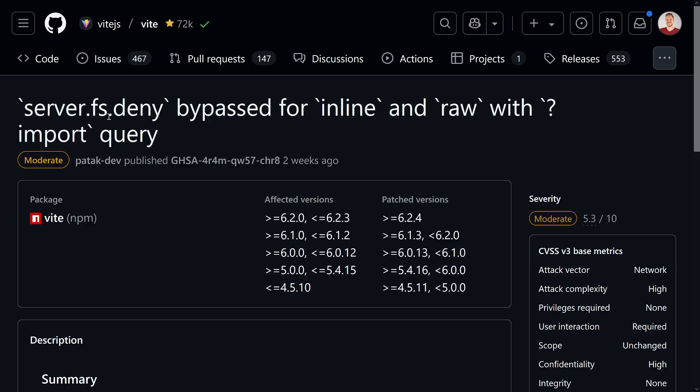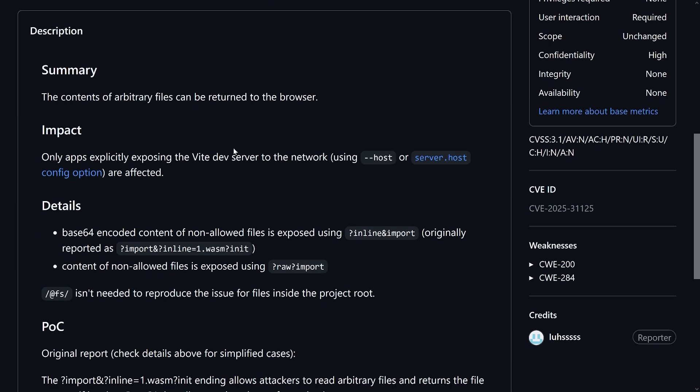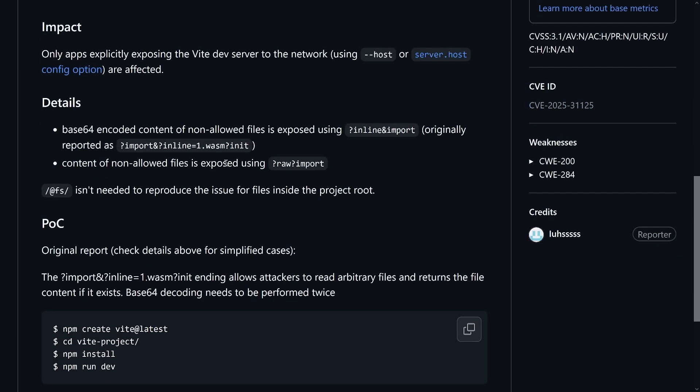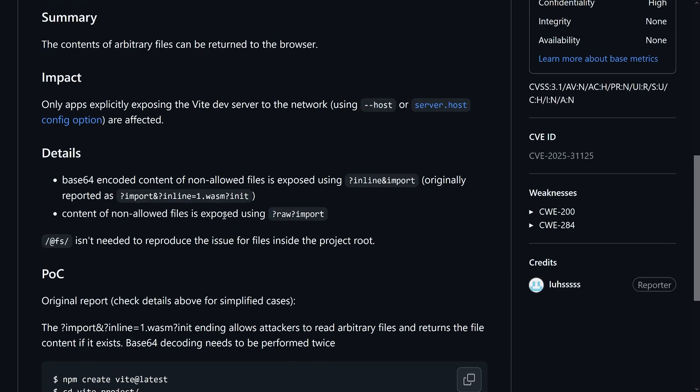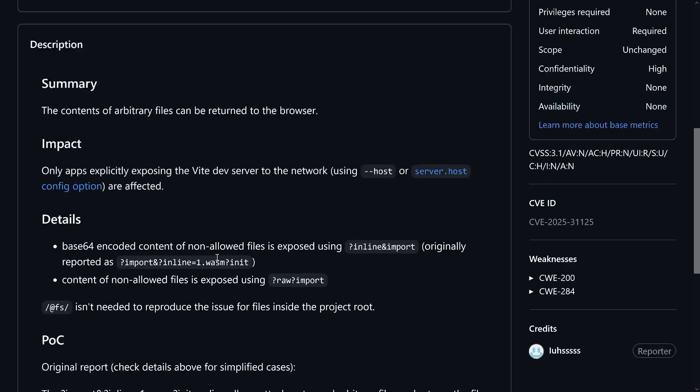The next CVE is `server.fs.deny` bypassed for inline and raw with the `?import` query parameter. As you've noticed, it's the same pattern: only exposing the dev server to the network makes your app vulnerable, using one of the non-patched versions. It works in a very similar way, just with a different attack vector. The same problem was fixed.